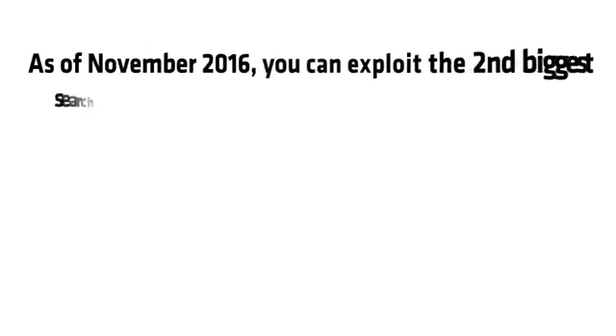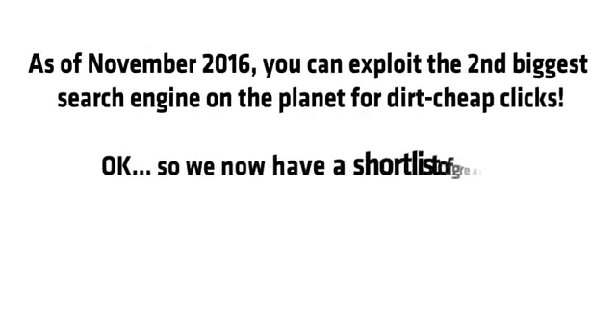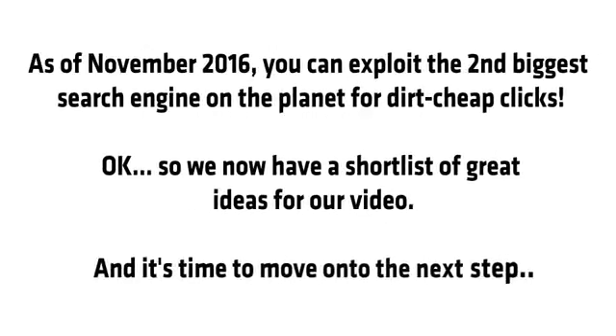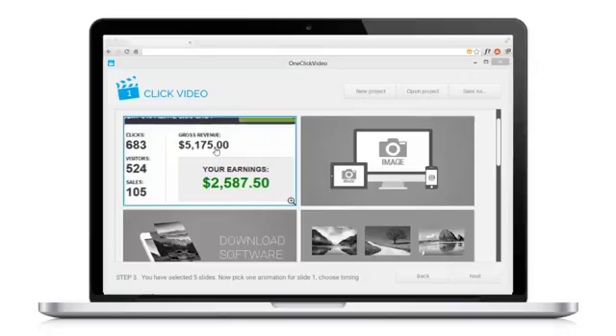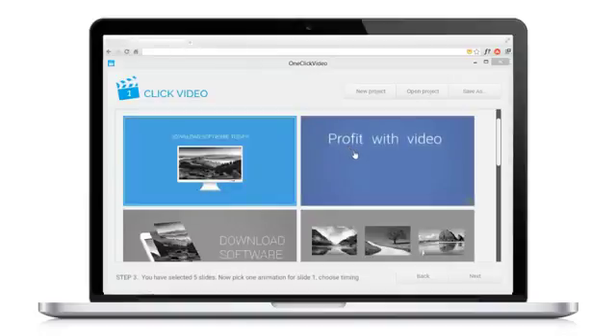There are very few people using this method, so as of November 2016, you can exploit the second biggest search engine on the planet for dirt cheap clicks. We now have a short list of great ideas for our video. Step 2: now we need to create our video, and the easiest way is with my One Click Video software.